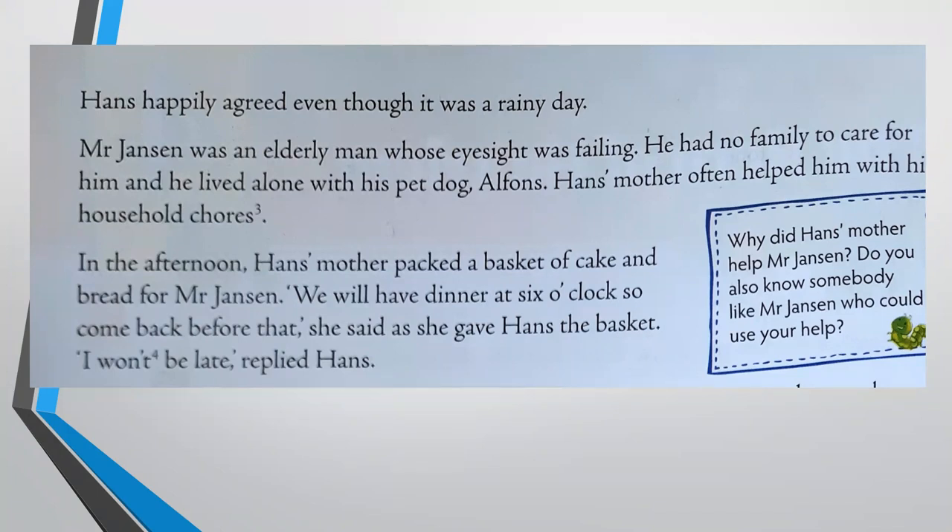Mr. Jansen was an elderly man whose eyesight was failing — he couldn't see very well. He had no family to care for him, and he lived alone with his pet dog, Alphonse. Hans's mother often helped him with his household chores — things like running errands. In the afternoon, Hans's mother packed a basket of cake and bread for Mr. Jansen.